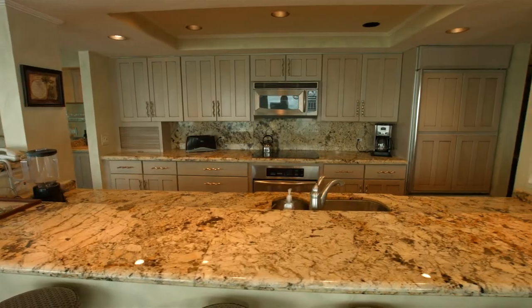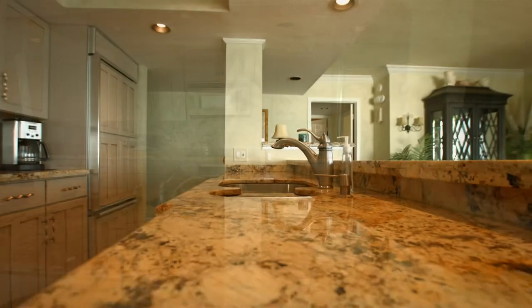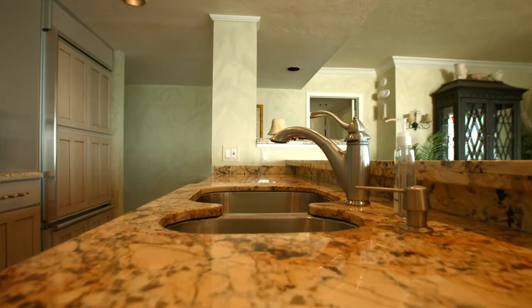The updated kitchen features marble countertops and stainless steel appliances. All cookware, plates and utensils are included.